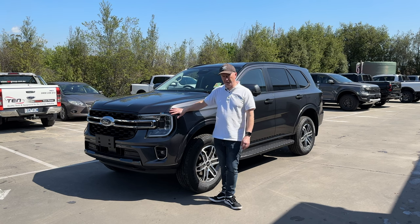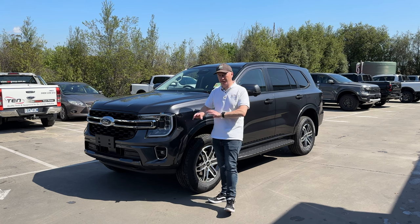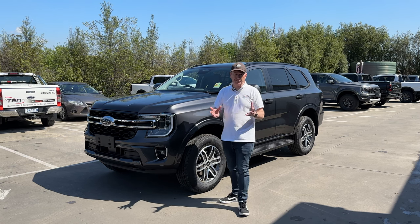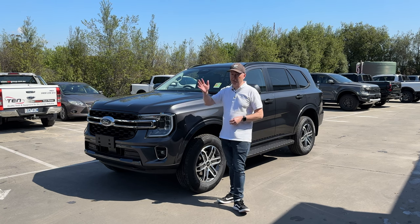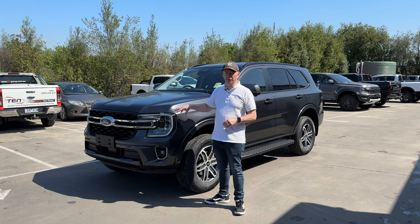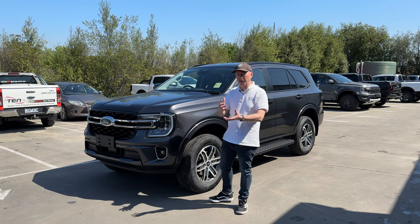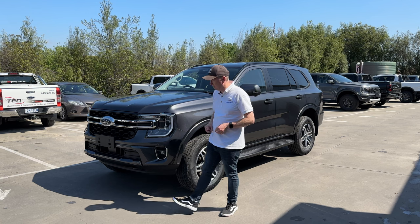Here we are with the Everest Trend. This is available as two-wheel drive or four-wheel drive — if you're only going to drive on standard roads and not do any off-roading, the two-wheel drive model will be absolutely fine. Both use the same two-litre bi-turbo engine from the previous model, although it's had a fair few upgrades. Power is 154 kilowatts and 500 Newton metres of torque, and you've still got the same 10-speed automatic, which has been updated and drives a lot better than last year's car.